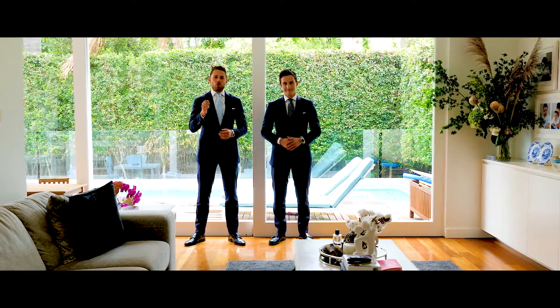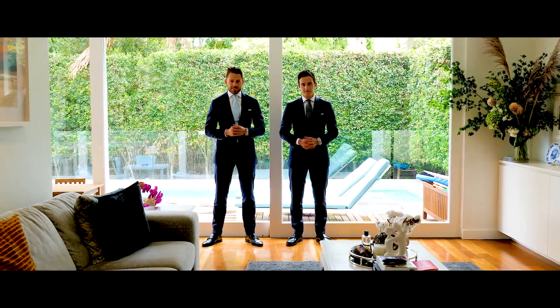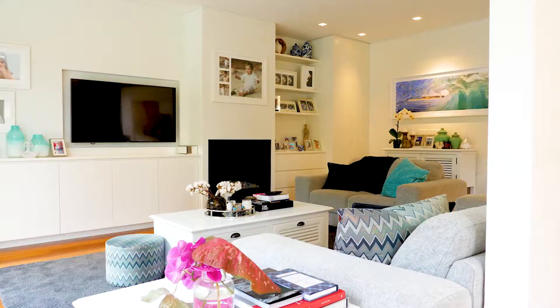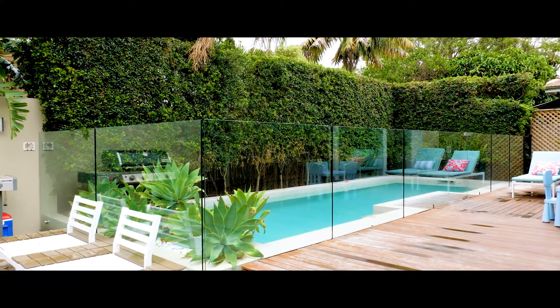The quintessential North Bondi family home. This property ticks all the boxes. My favorite part of this house is the indoor to outdoor flow from your kitchen, lounge and dining leading out to a sunny and private outdoor area with a large swimming pool.